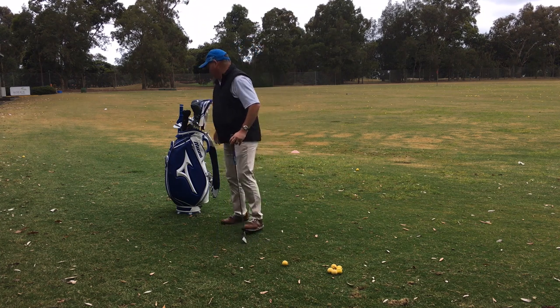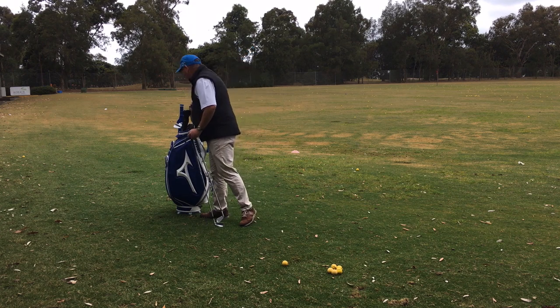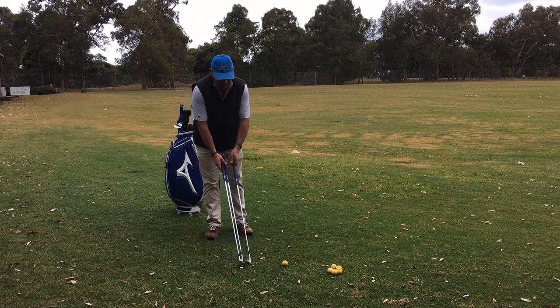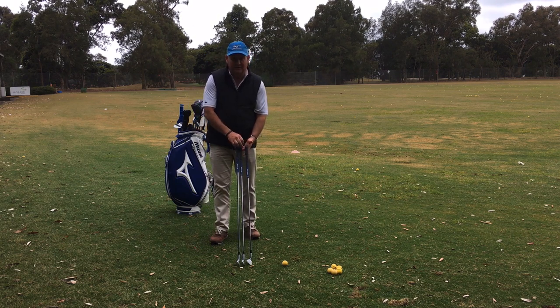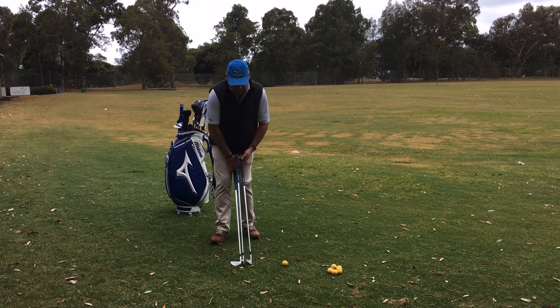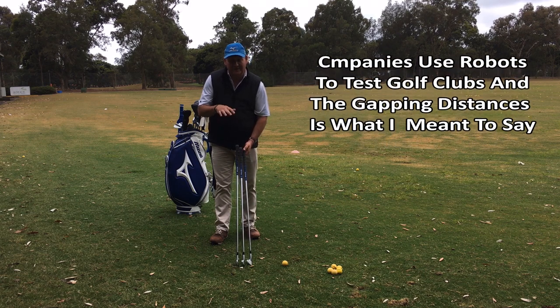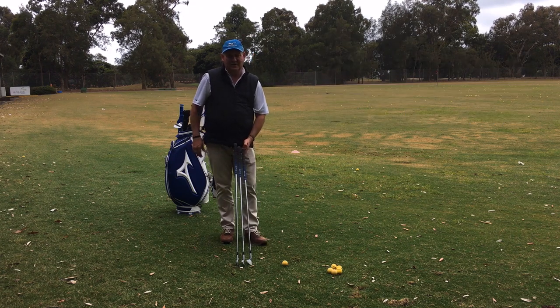I've got an 8 iron in my hand here, a 6 iron and a 4 iron. They all have different lofts — there's about 8 degrees difference between the 8 and the 6, and another 8 degrees difference between the 6 and the 4. They're also longer, so as a club gets longer and less loft, it should go further. They've been designed for a robot, and the robot makes the ball go between 7 and 10 metres pretty consistently. But when the average golfer gets it in their hands, it's nowhere near that.